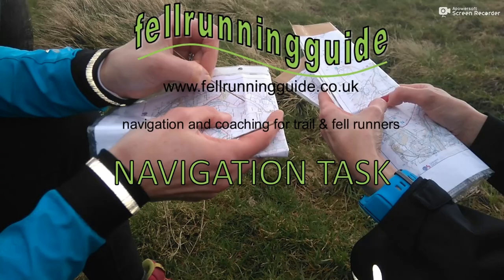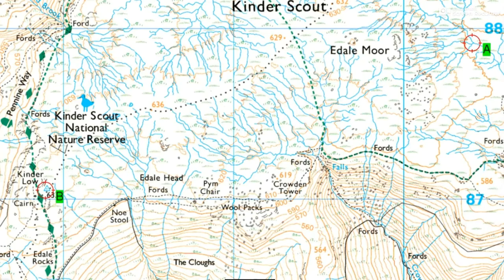Hi, this is Dave, fell running guide. Welcome to another navigation task. This is a route choice task where you've got to think about the best way of getting from this stream junction here at A over to this trig point here at B. You need to think about the best conditions terrain-wise on foot and also navigation - which is going to be the easiest way. Think about some features that you will see along the way that are going to help you know exactly where you are, features that are going to tell you you've gone too far, and maybe an attack point to get to to strike off to the trig point.